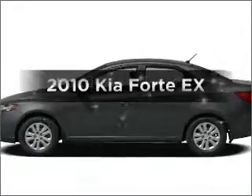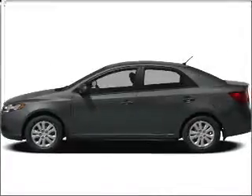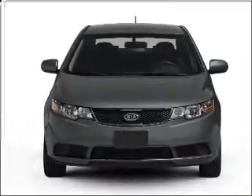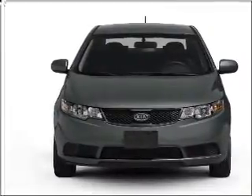Introducing the 2010 Kia Forte. If you're looking for a first-rate auto, this one could be yours today. With an efficient four-cylinder engine connected to a smooth-shifting automatic transmission.